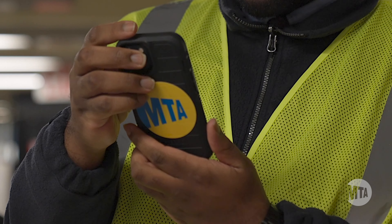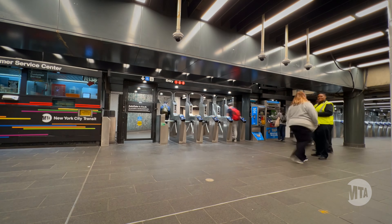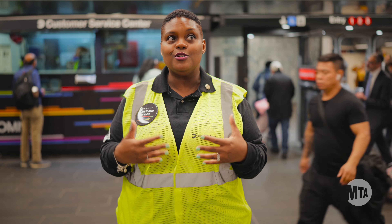Let's work. My name is Matthew Patrick. I've been with Transit for a little over a year. My name is Station Agent Rochelle McFadden. I've been with MTA four years tomorrow.